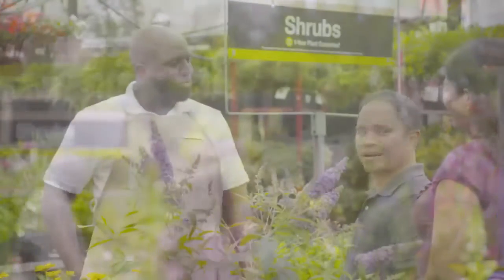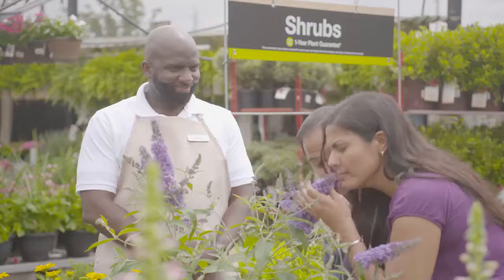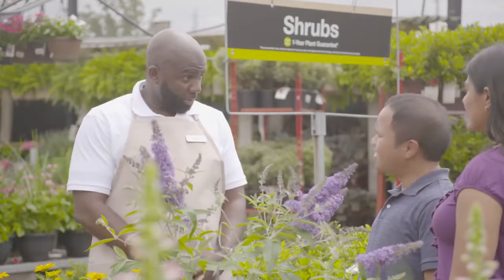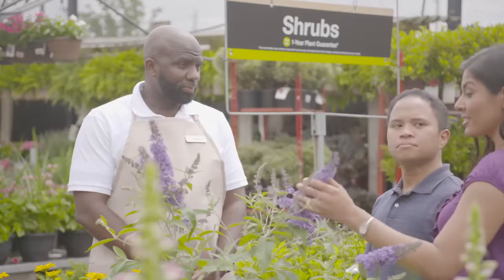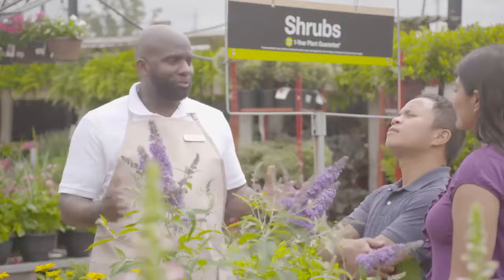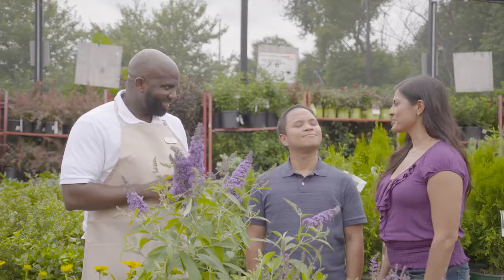Go ahead and smell it. It's very fragrant. Wow, it's like a symphony. They call this the butterfly bush. I really love the color. Now, just picture yourself in your backyard with all those beautiful butterflies. I think we should do it.